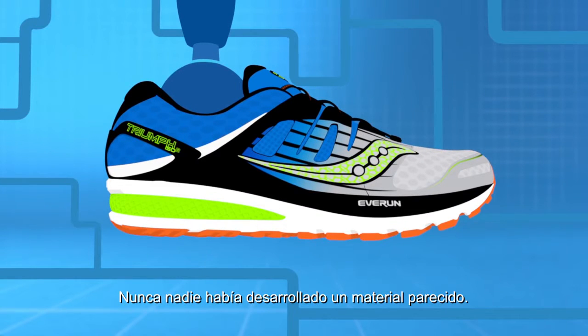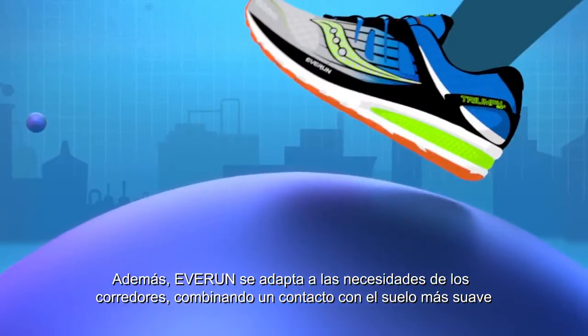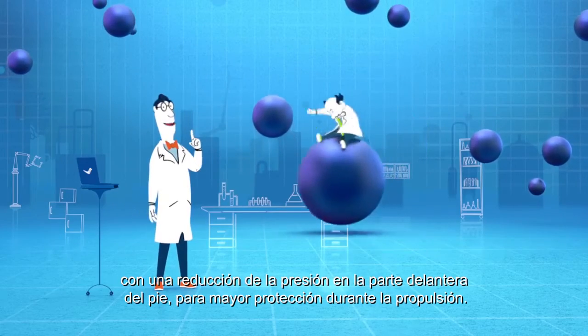No one's ever done stuff like this stuff! Furthermore, it adapts to runners' needs, combining smoother landings in the heel with reduced pressure in the forefoot for better protection during takeoffs.